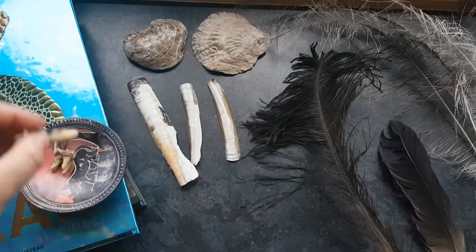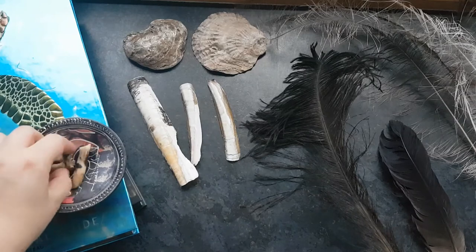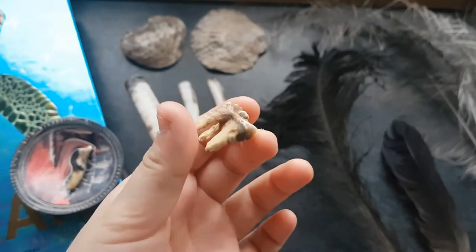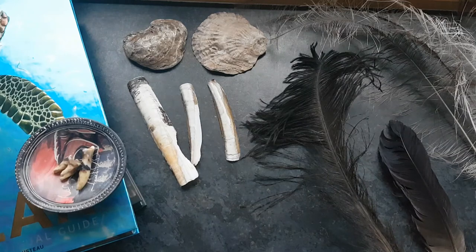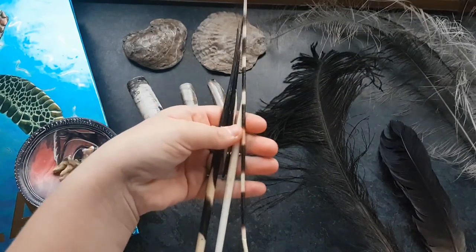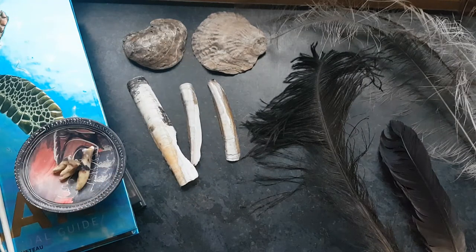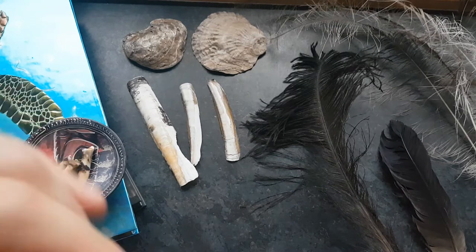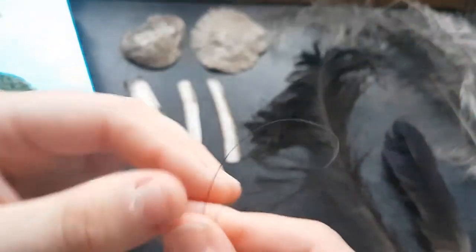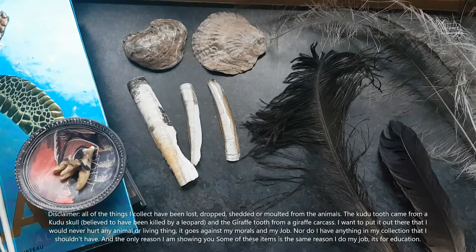I have some teeth. This one is a giraffe tooth — I've never shown anyone that before. Nor have I shown anyone this one: it's a kudu tooth. I've also got some porcupine quills, because they're pretty cool. And there's one more thing — this tiny, tiny strand is a wildebeest tail hair.